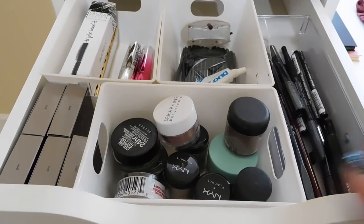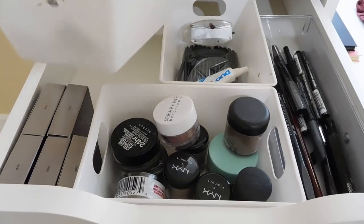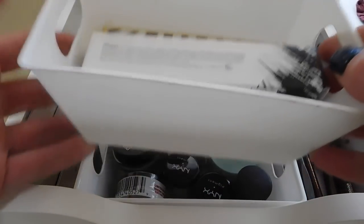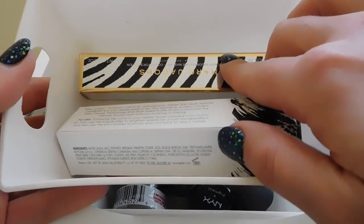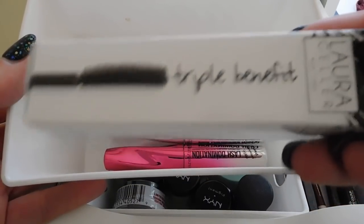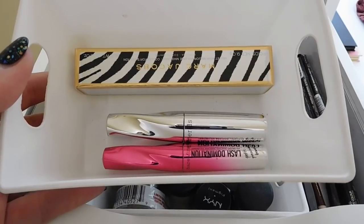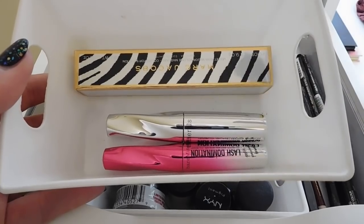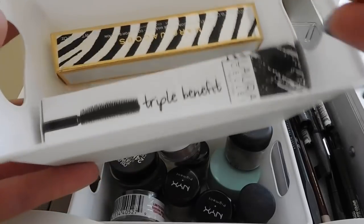I'm going to start with the back here — these are my mascara backups. The bins came from the dollar spot at Target a while ago. I have a Marc Jacobs Velvet Noir, which is one of my favorites, a Laura Geller Lash Boss, which is really good, and then two Lash Domination mascaras from Bare Minerals. That one is pretty good but it's not my favorite, and I think these were samples or came in a kit.